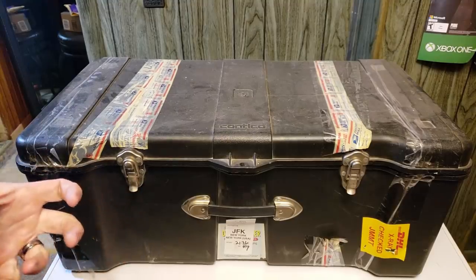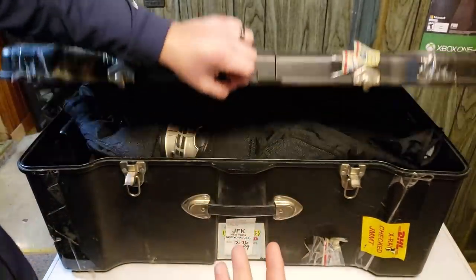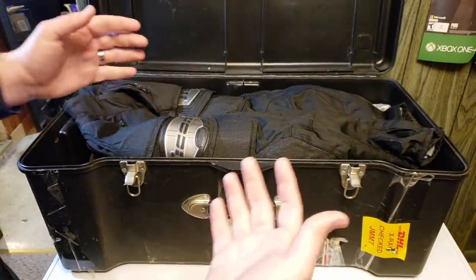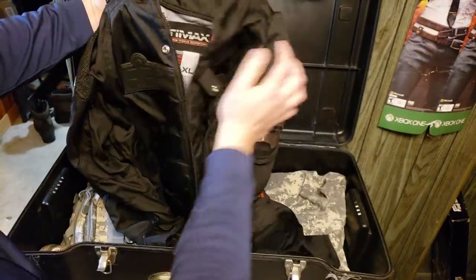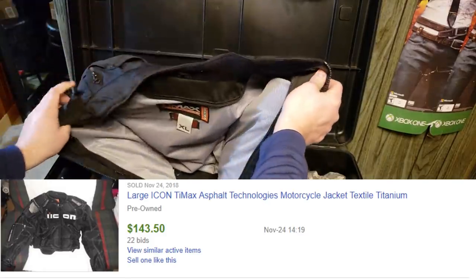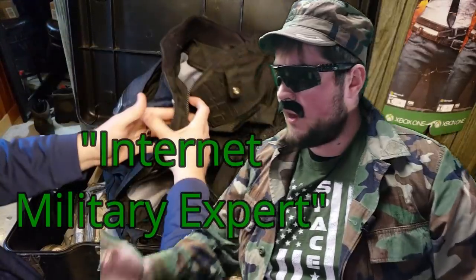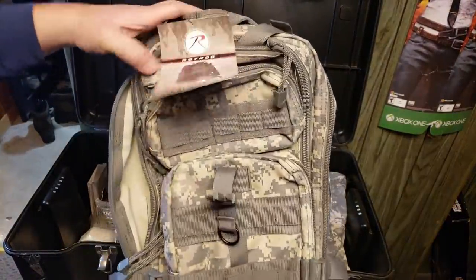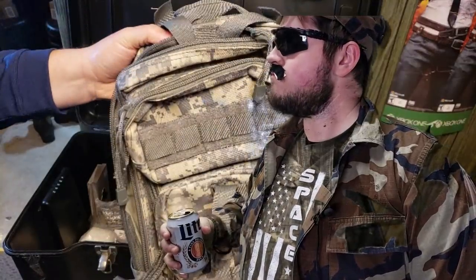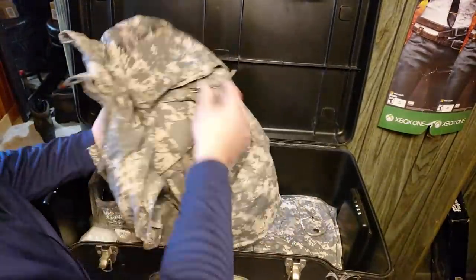Alright guys, we're back home and I cannot just not look at this crate. I showed it to you a little bit earlier in the video, but let's go full length through this before we get into the actual unit more in depth tomorrow. You guys saw this titanium jacket earlier — it's a 125, that's 150. The inside lining is missing somewhere — maybe it's back at the unit. Here's a medium transport pack, brand new, about 50 bucks. So we have basically a full ACU uniform.